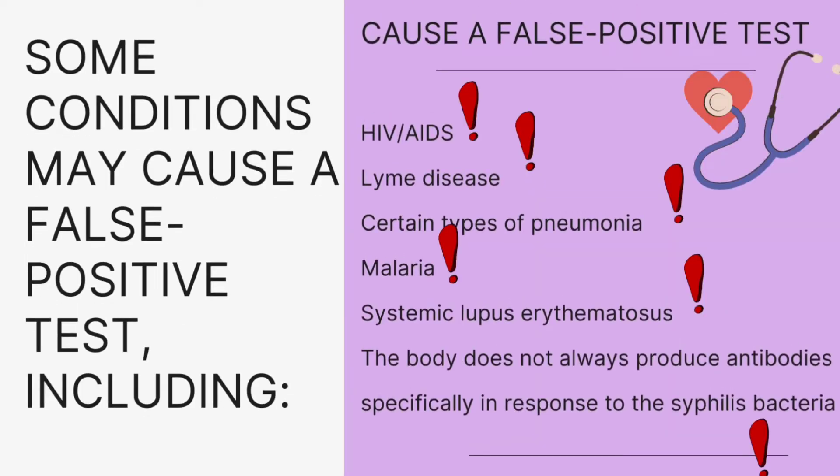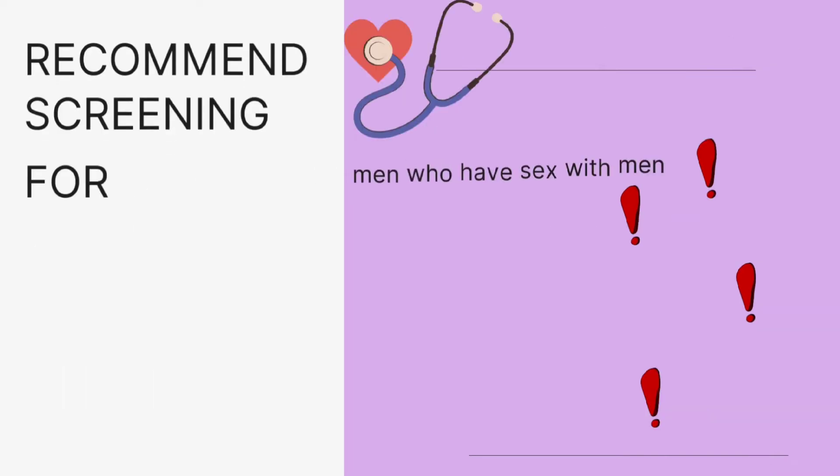Some conditions may cause a false positive VDRL result. These include HIV, AIDS, Lyme disease, certain types of pneumonia, malaria, and systemic lupus erythematosus. The body does not always produce antibodies specifically in response to the syphilis bacteria, which can lead to these false positives.